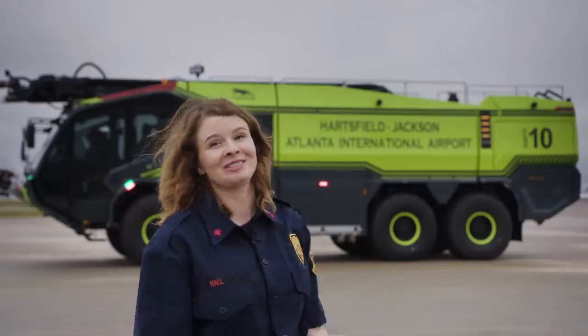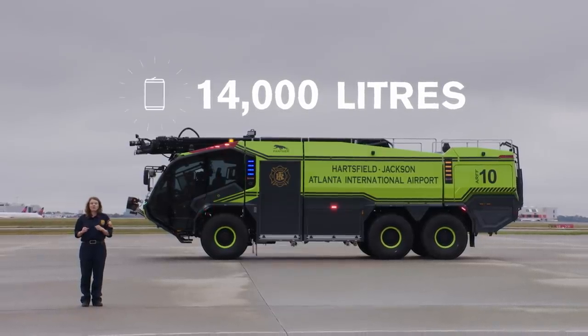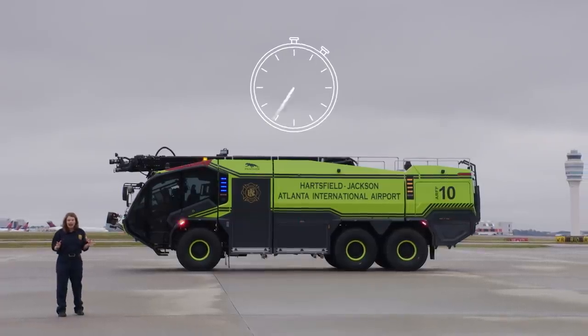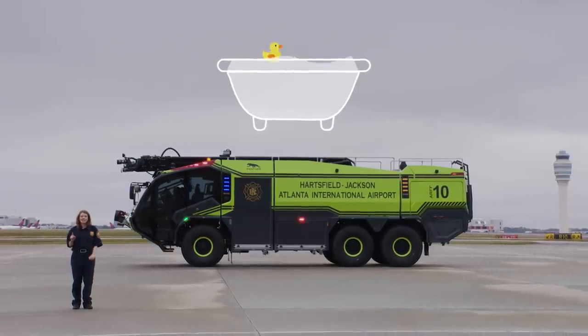Here are some impressive facts about this mighty Panther. The tank holds 14,000 liters of extinguishing agent. If you were to put that volume into soda cans, you'd end up with 42,000 cans. Even more impressive, it only takes a minute and a half to empty the tank — filling a normal-sized bathtub would take just about one second.